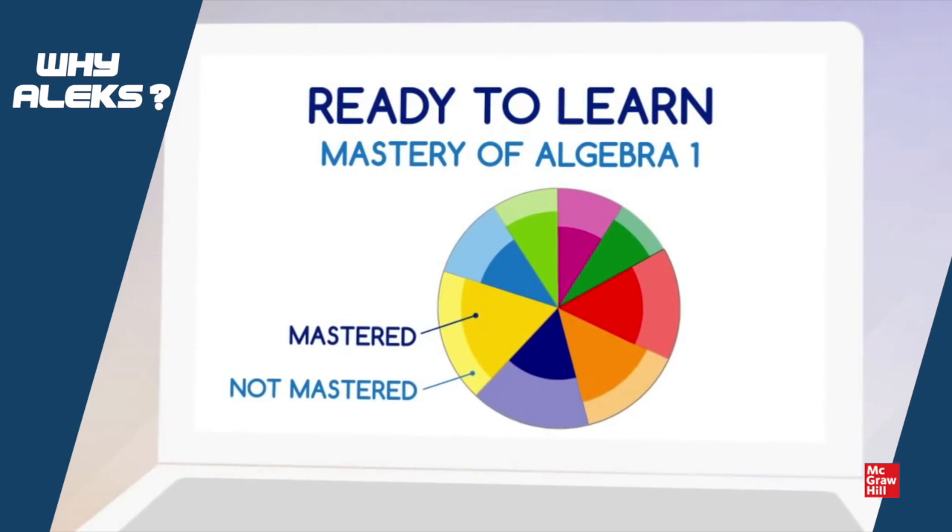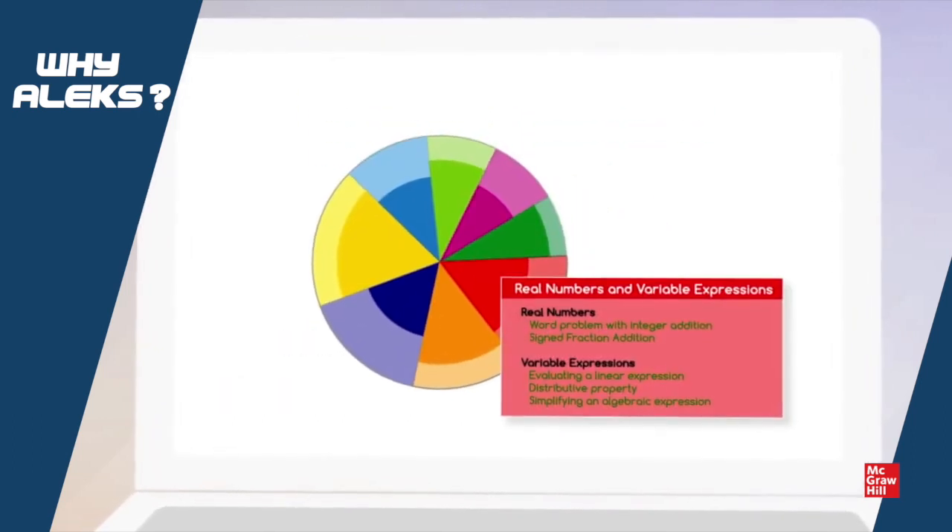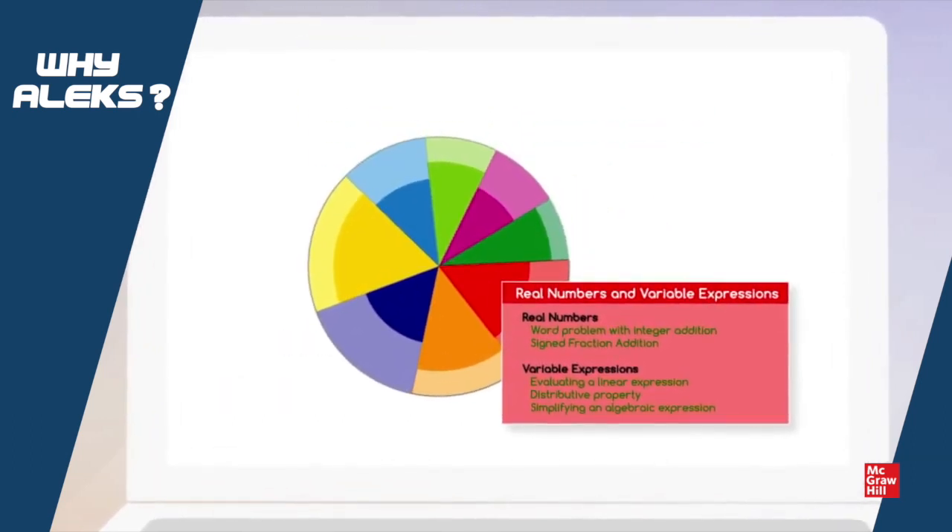The student sees their knowledge state as a multi-colored pie chart, which lets them know what topics are available to explore. Alex provides us reports in the form of pie charts, which show our problem areas as well as the areas which we are excelling in.